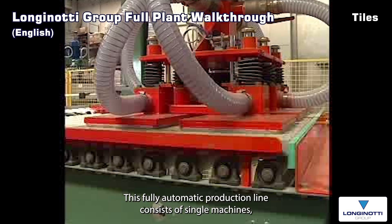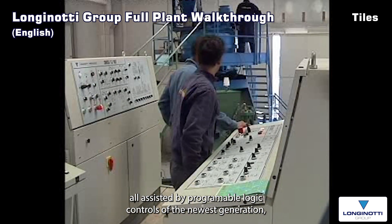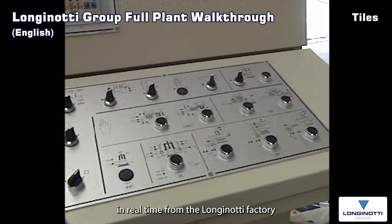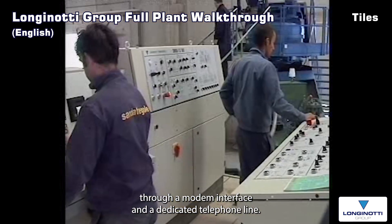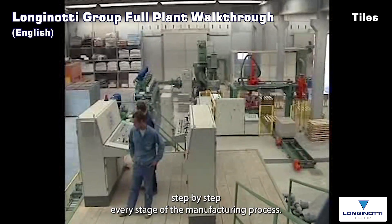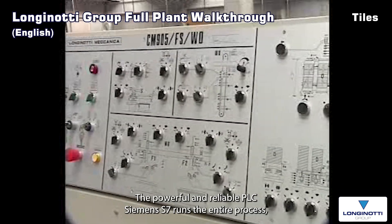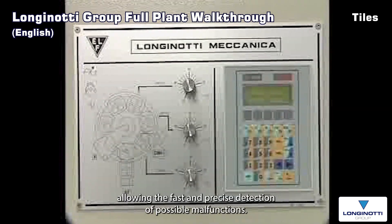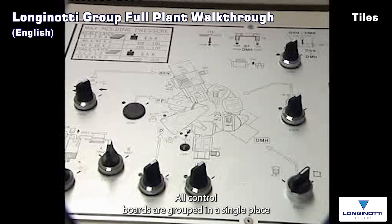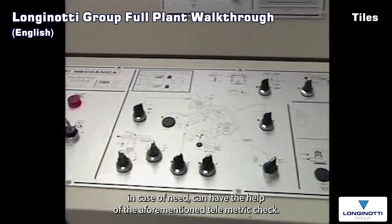This fully automatic production line consists of single machines, all assisted by programmable logic PLC of the newest generation. Its correct functioning or possible defects can be monitored in real time from the Longinotti Mechanica factory through a modem interface and a dedicated telephone line. Detailed mimic panels allow the operators on the production floor to visualize step by step every stage of the manufacturing process. The powerful and reliable PLC Siemens S7 runs the entire process, allowing fast and precise detection of possible malfunctions. All control boards are grouped in a single place to facilitate the task of the controlling operator who, in case of need, can have the help of the aforementioned telemetric check.